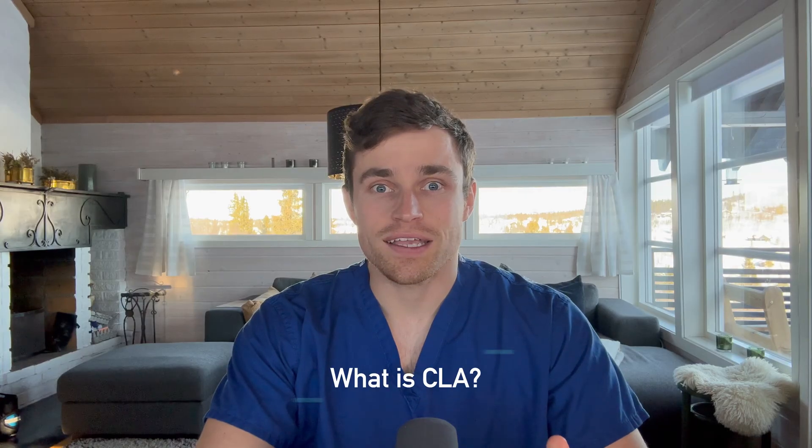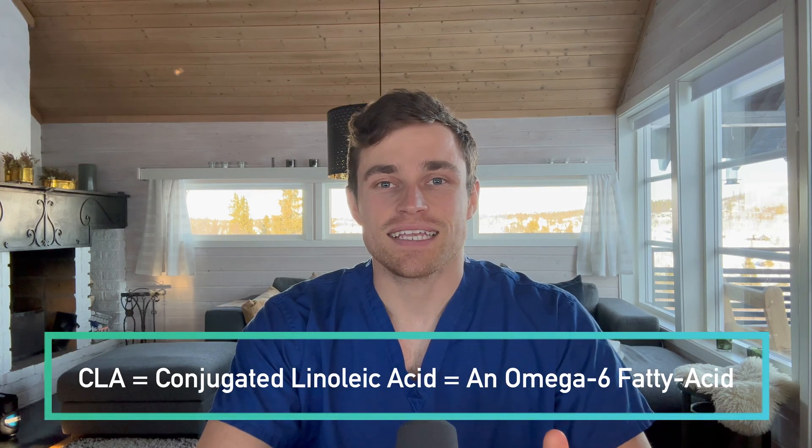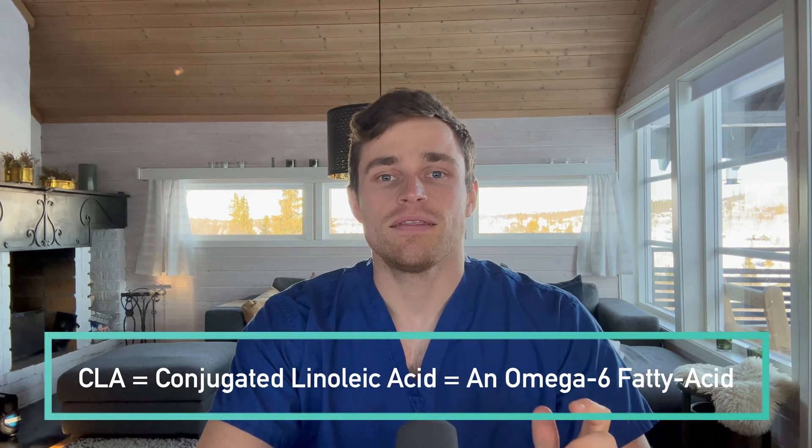First, what is CLA? CLA, or conjugated linoleic acid, is a fatty acid of the omega-6 family that can exist in several different orientations, and also happens to be something of a tongue twister.